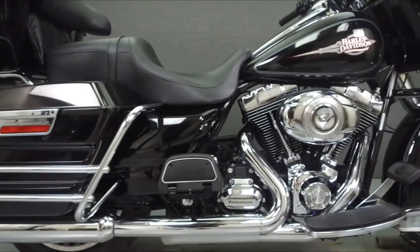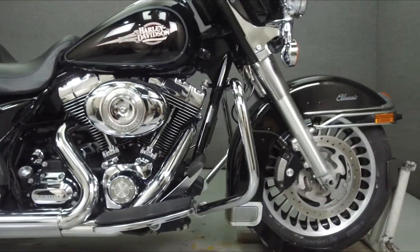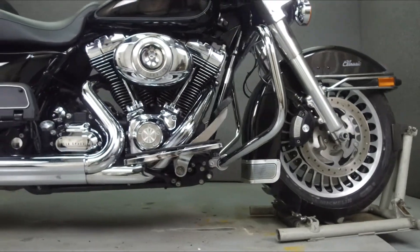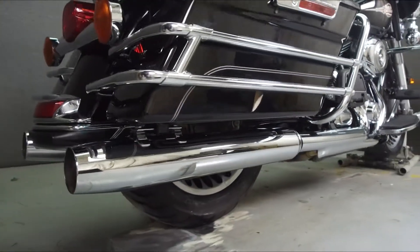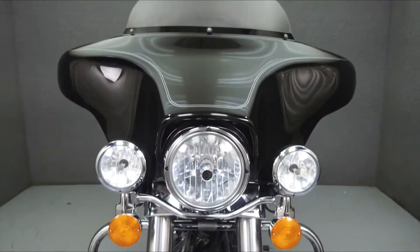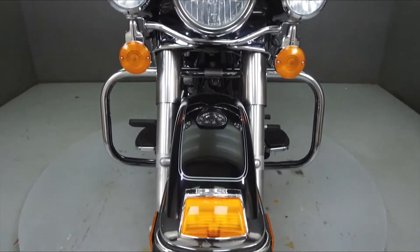Powered by a twin cam 96 cubic inch V-twin engine with a 6-speed transmission, the Electroglide puts out 92 ft-lbs of torque at 3,500 rpm. It has a seat height of 30.7 inches and a dry weight of 827 lbs.